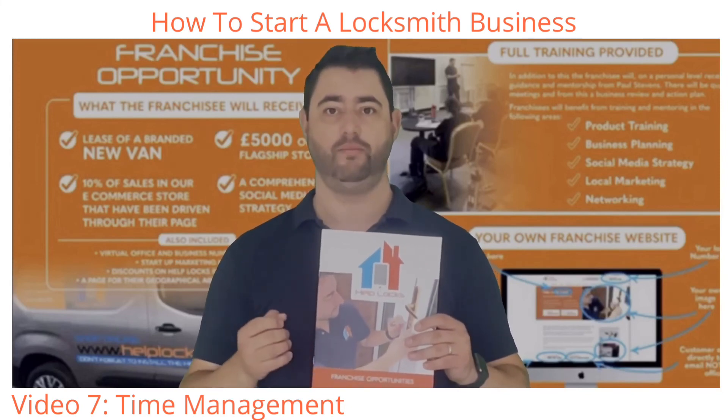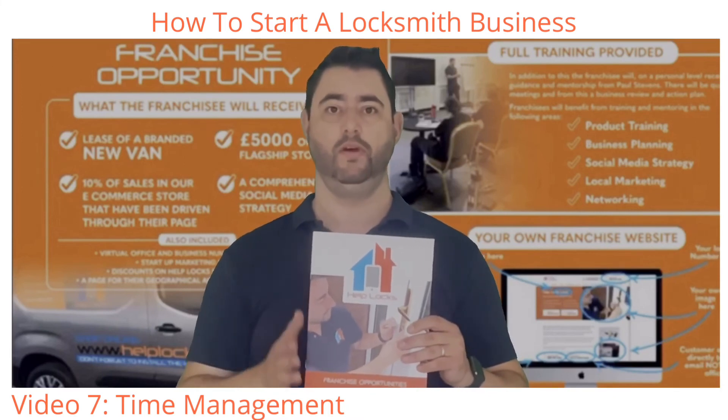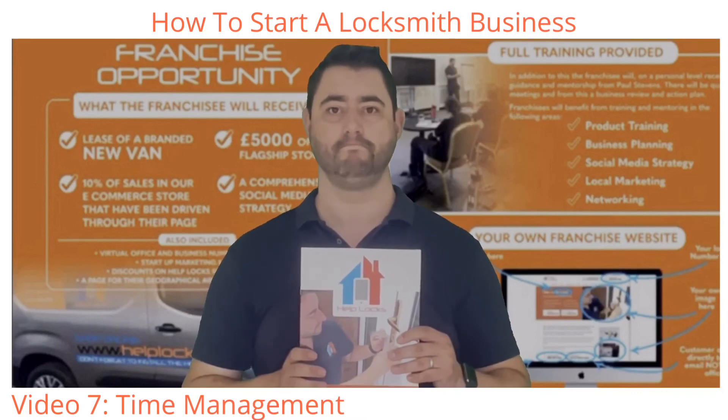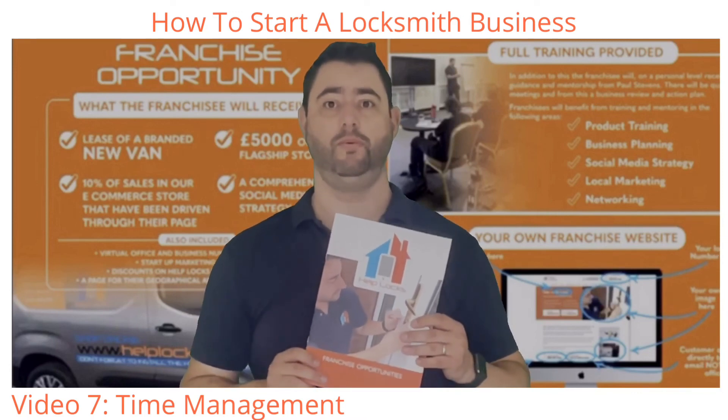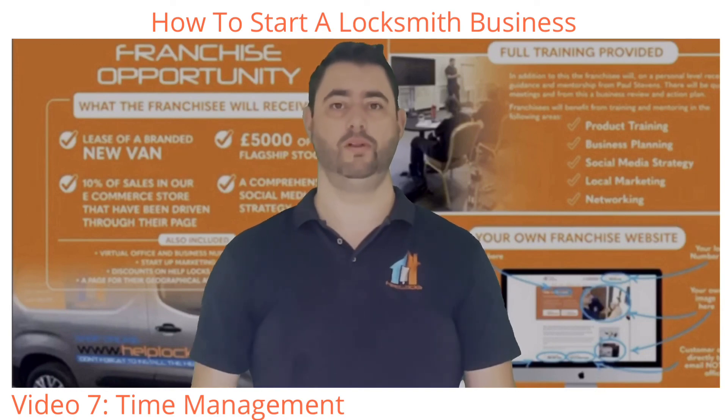In addition to this, you will have my personal support and I will be helping and assisting you, keeping you focused and growing your business, ensuring that you have a profitable business. So thank you very much for watching this video — hopefully you found it useful and we'll hopefully speak to you soon.